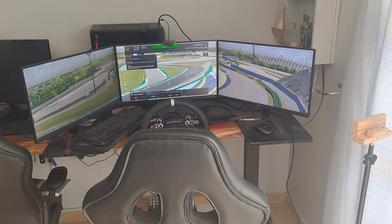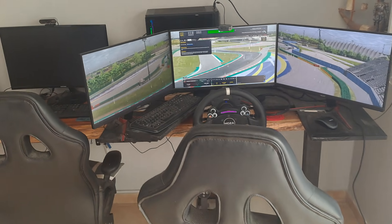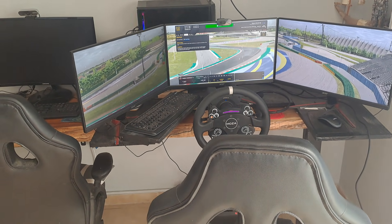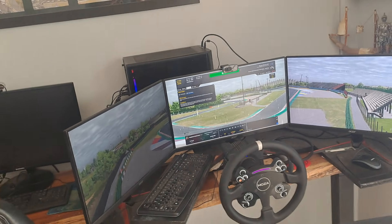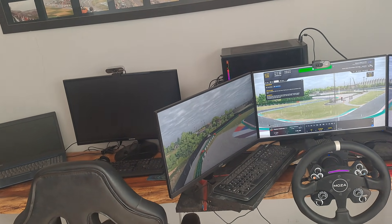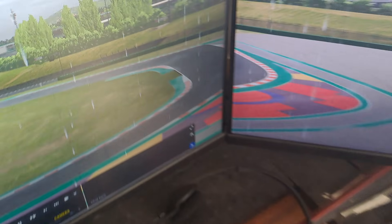Hey guys, this is a whole different video. I'm basically downgrading from triple screens to a single screen. When I bought this computer it was just for iRacing — I've got a 3060 Ti, 32 gigs of RAM, and an i7 9700. My frame rates in iRacing are currently not great.